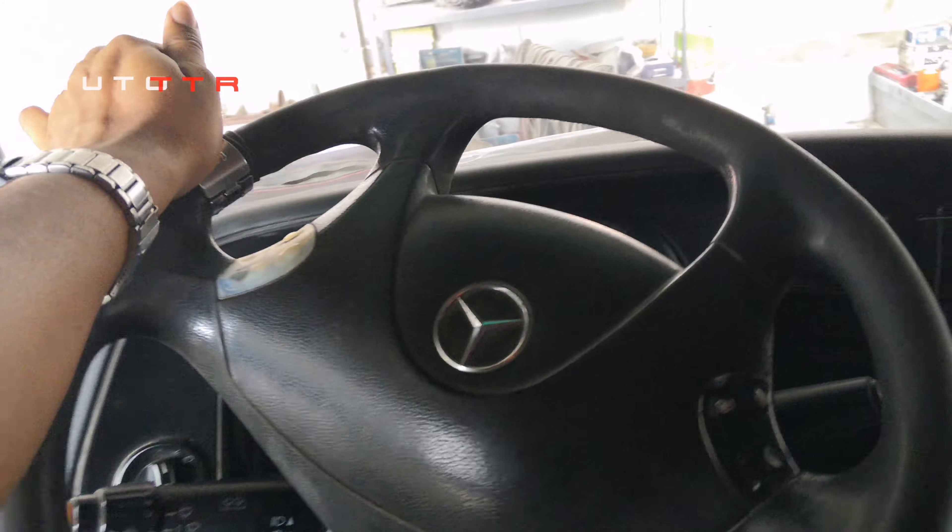I didn't expect this accident. This is a risk that I had to experience as the driver. I was running down a road and went into a full turn.